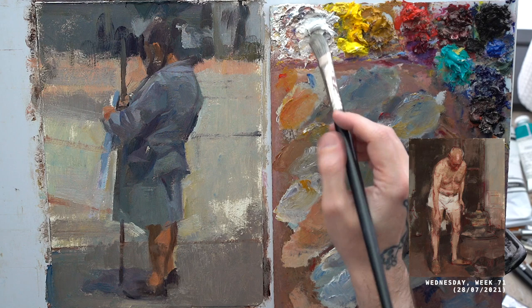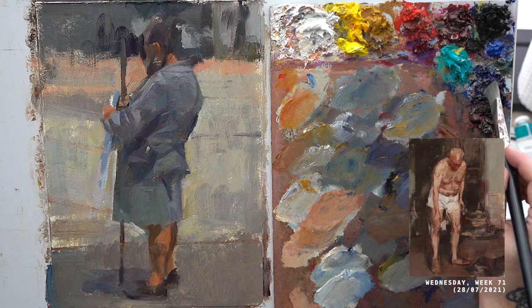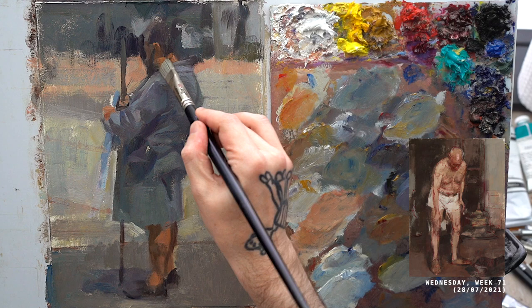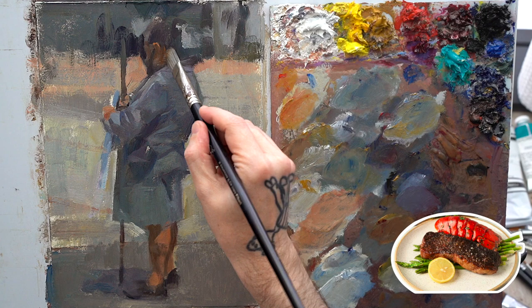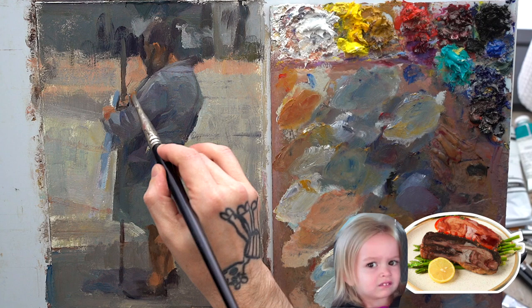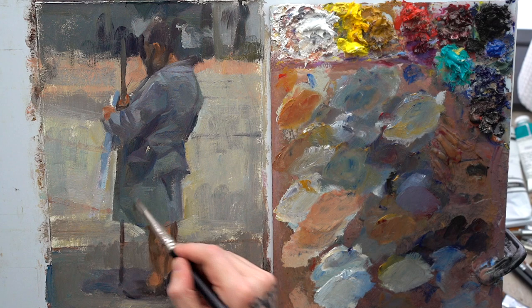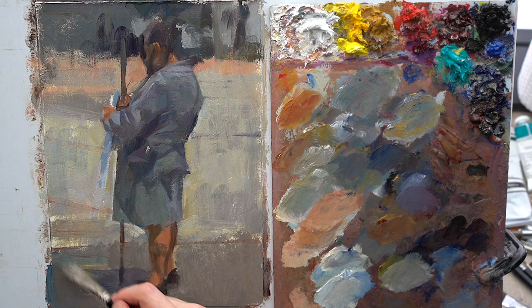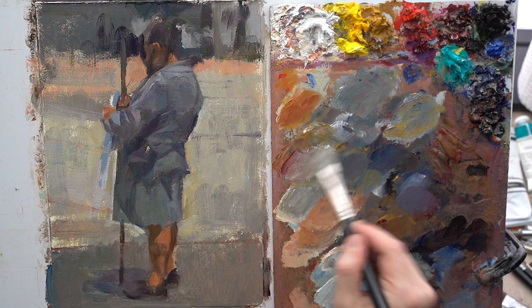I'm using brush marks to show me the way and then line work to solidify what that path should be. If you want to think about it, it's like the best of both worlds — the surf and turf of painting. I don't know if I'm going insane or if I'm actually connecting so deeply with what I do that I can see the dynamics happening in front of my eyes. It's actually really beautiful.